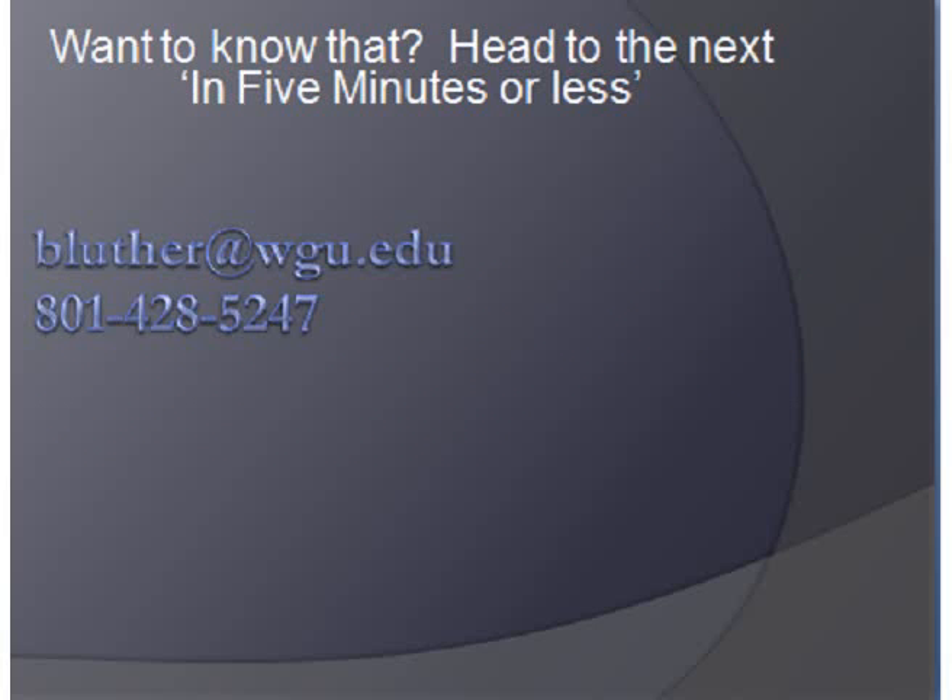And that will take us to our next five-minutes-or-less talking about what is primary evidence. Thanks.